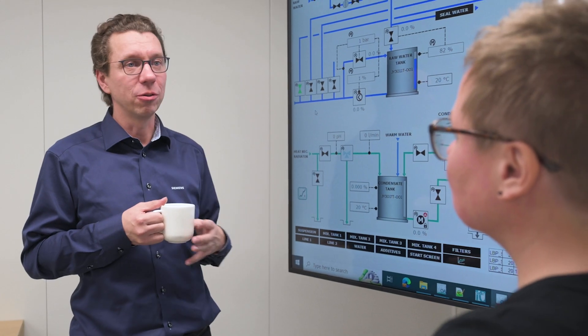Siemens Accelerator helps Spinova with the modular interoperable offering, making it easy to start using the right pieces at the right place.